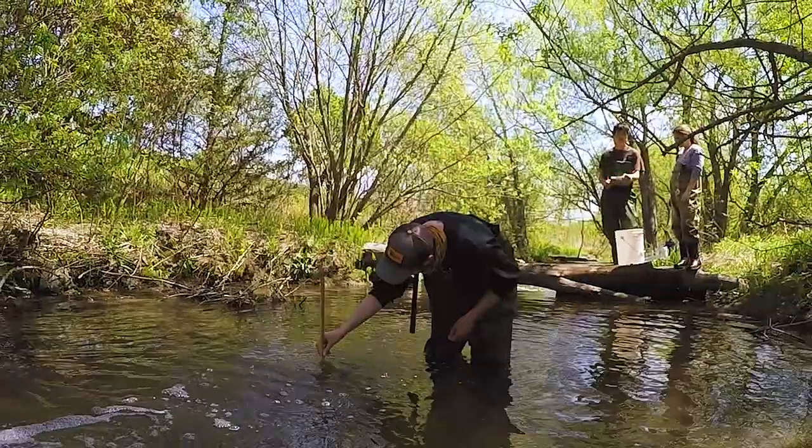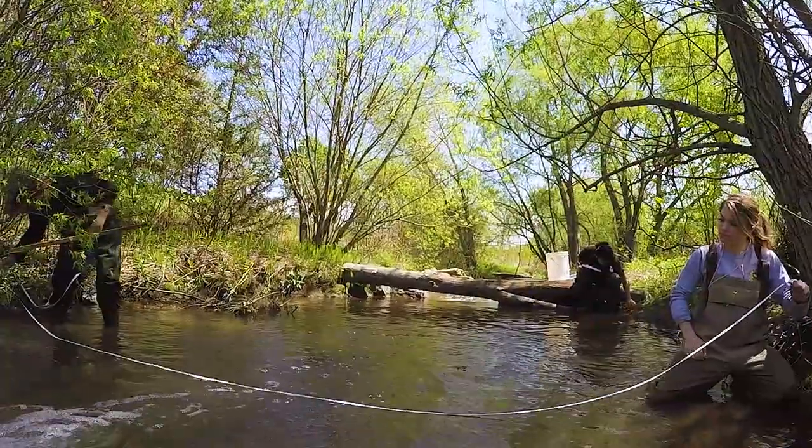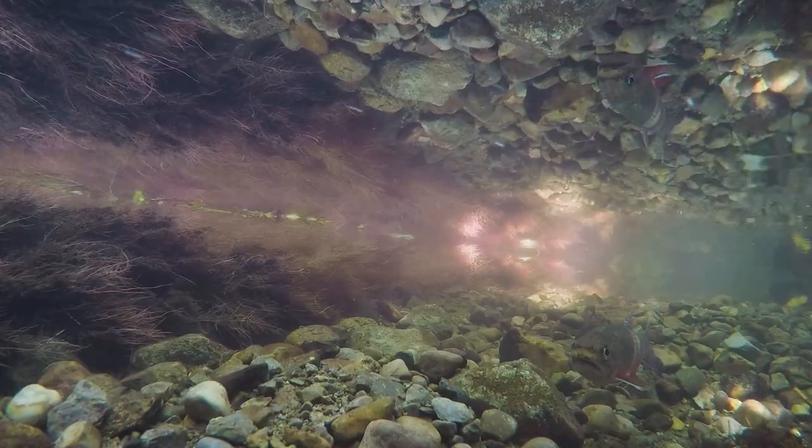After we sample the brook trout, we go back in and take several different habitat variables to try and identify why we did or didn't find a certain density of brook trout in that site. Although this study is still underway, in summer it appears that their main focus is food — so wherever we found the highest densities of food, we found the highest density of brook trout.